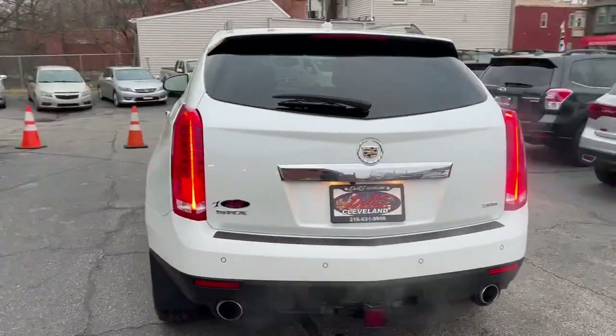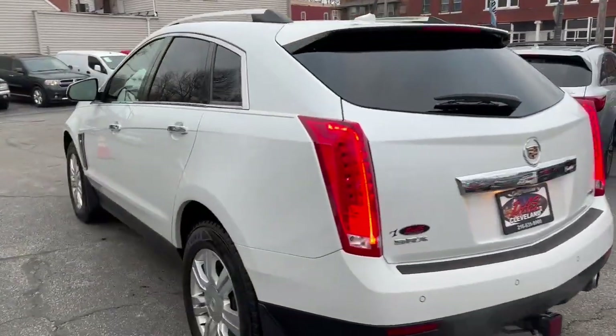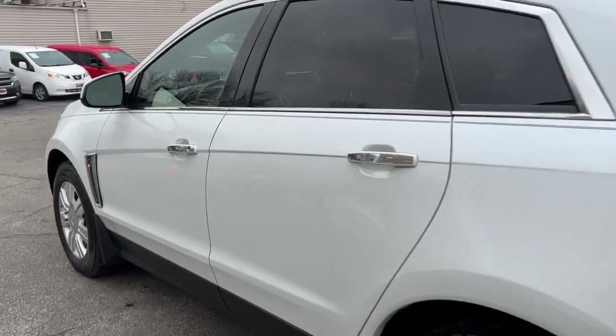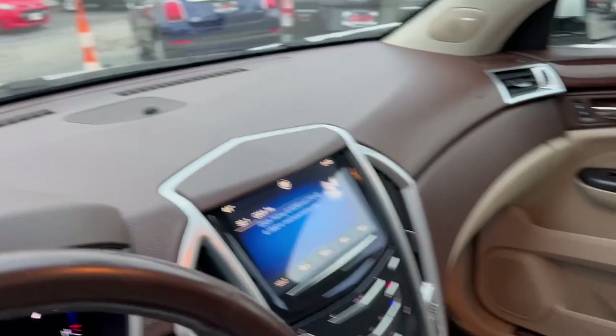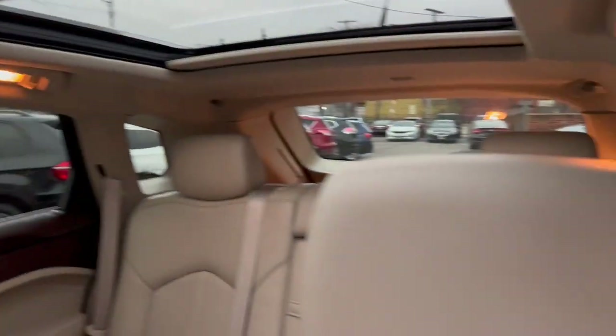Factory trailer tow pack, panoramic roof, backup cam, premium sound system, power rear gate, heated steering wheel, heated seats — super clean, folks.